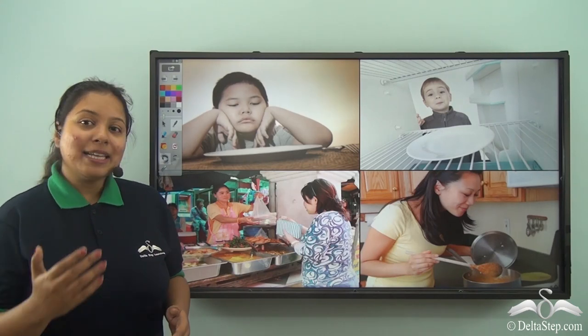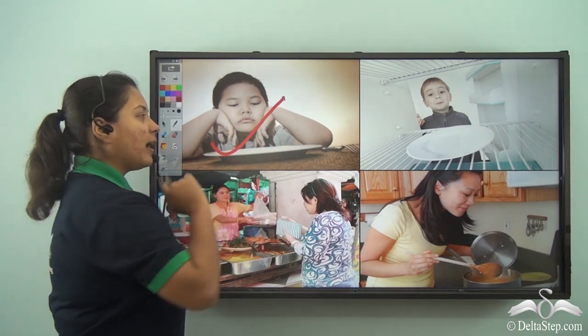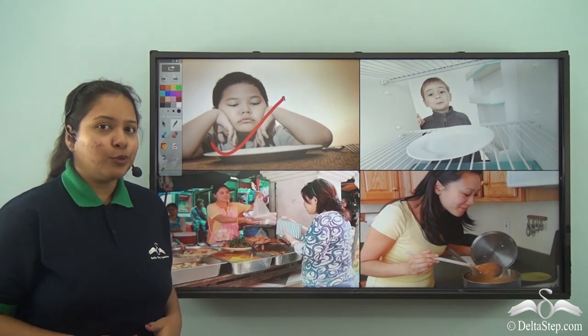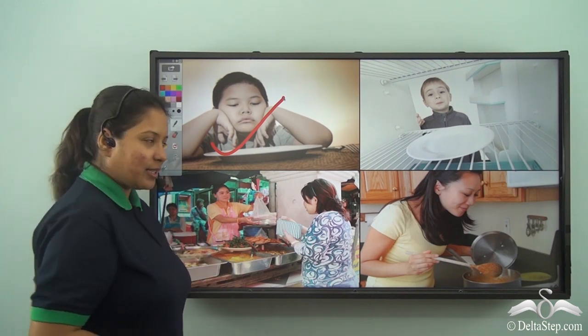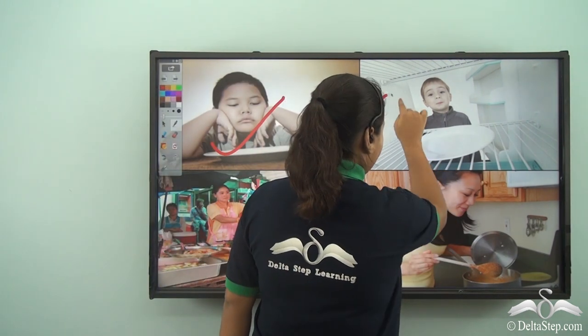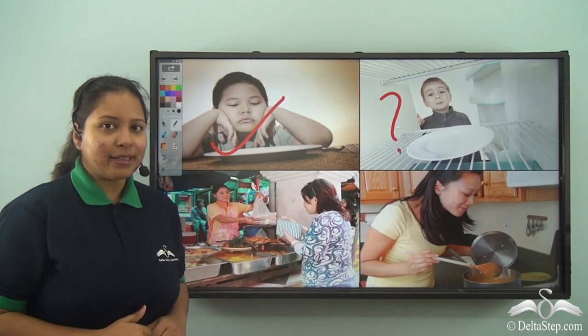Hello kid, let me ask you something. What do you do when you are hungry and you want food to eat? Well you go up to a refrigerator and check if there is any food. But what if you don't find anything in the refrigerator?